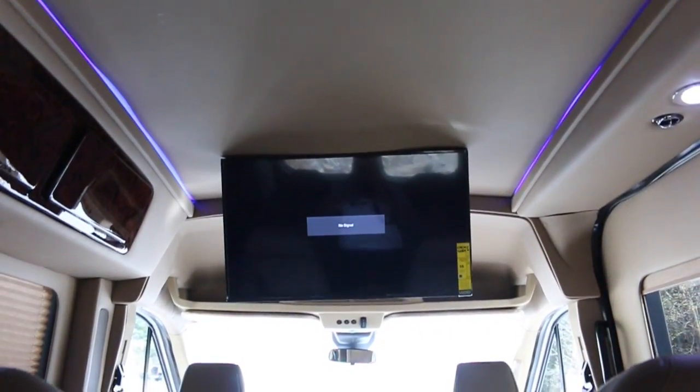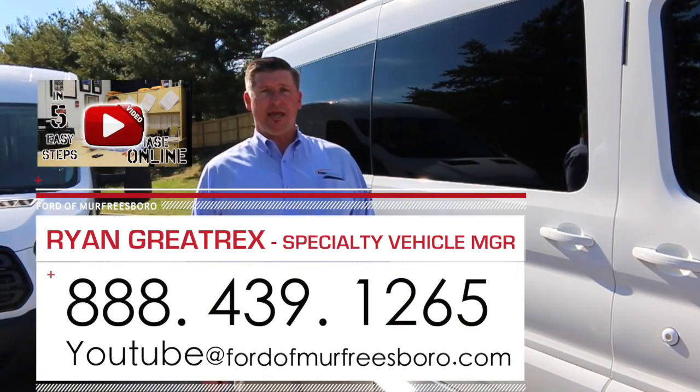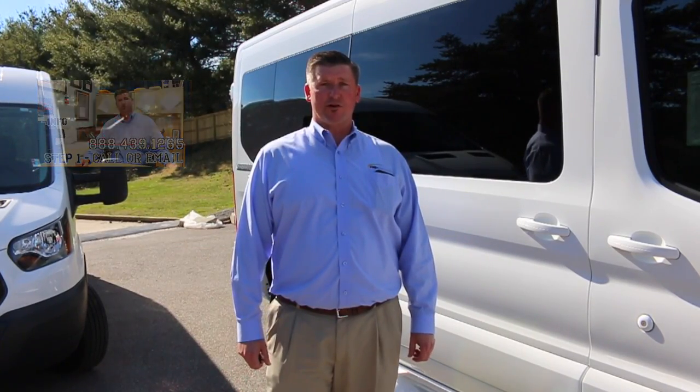For more information on one of these transits, you can give me a call at 888-439-1265. We're Ford of Murfreesboro. If you'd like to email me, you can email me at youtube@FordofMurfreesboro.com. Thanks for taking the time to view this video and check out our all-new Transit Sherrod conversions.